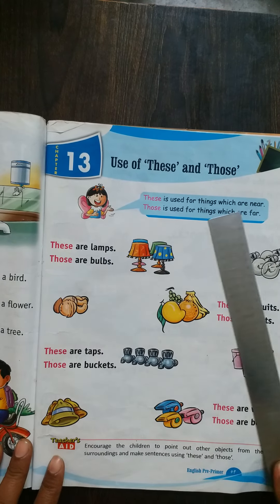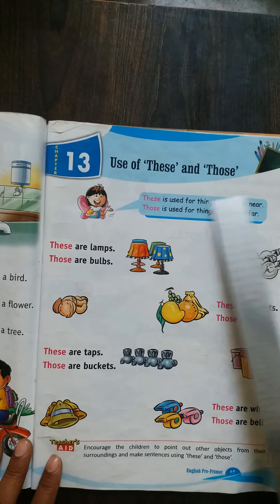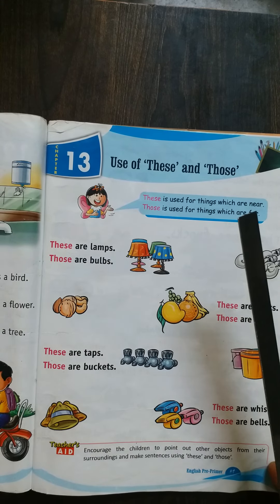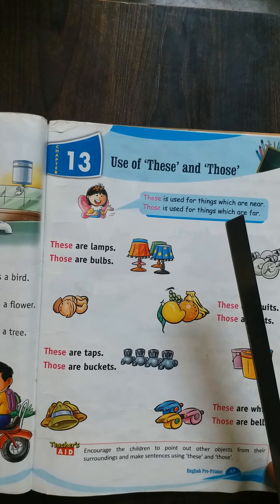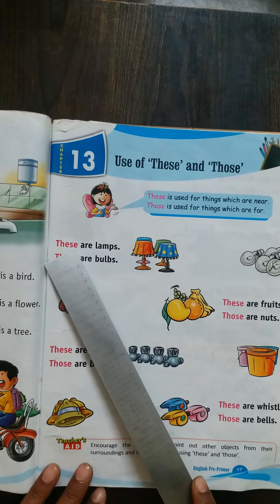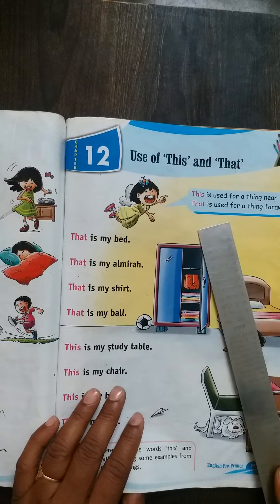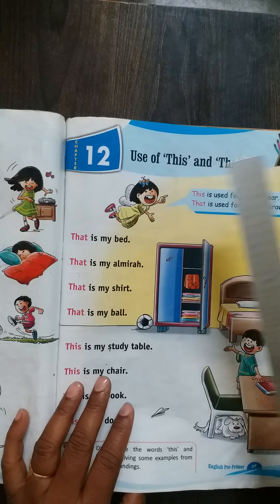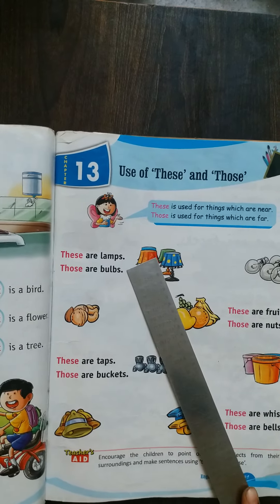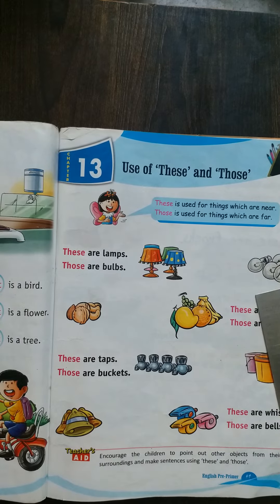Children, 'these' is used for the things which are near to us, close to us. But 'this' is for only one thing — if the things are more than one, then we have to use 'these'. 'This' is used for things which are near, and 'that' is used for things which are far away. But 'these' is used for things which are more than one, and 'those' is used for things which are far away and more than one.